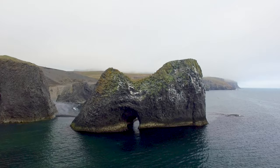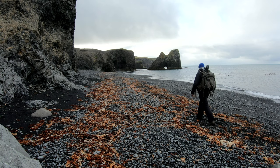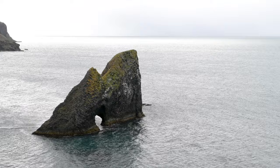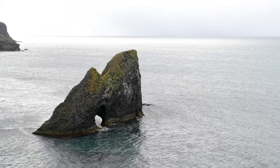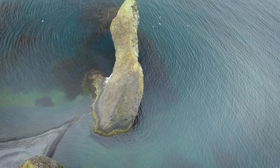Few travelers venture here and indeed there is barely so much as a footprint to be seen around Kvalvik. As you walk from the car park down to the beach, you will discover various rock formations that have not yet found their way onto postcards and tourist promotional material, despite grandeur on a par with Kvítserkur and other rock arches.